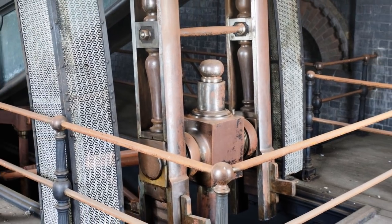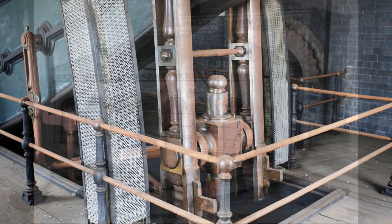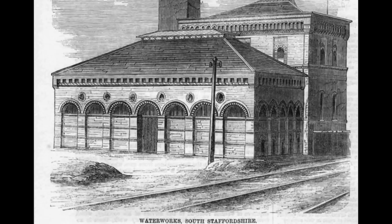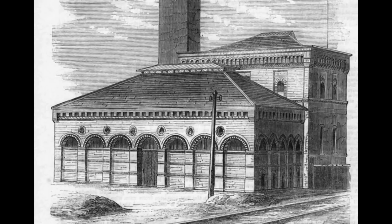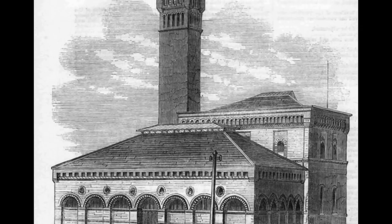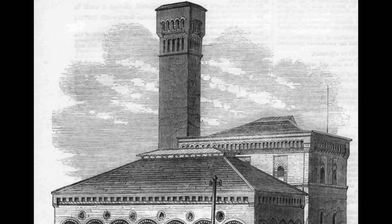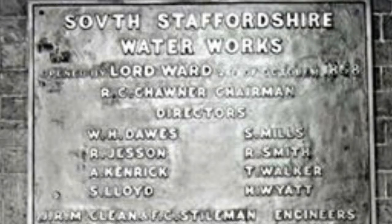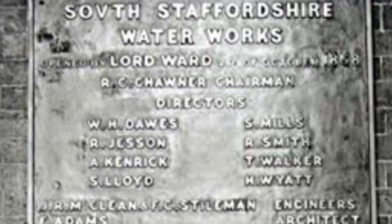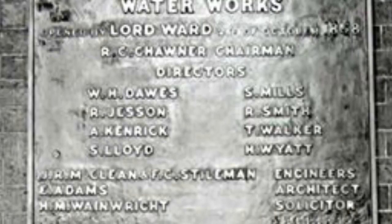This is Sandfields pumping station, part of a grand scheme to bring fresh water to people of the Black Country. With me is David Moore, postgraduate reader in public history and currently chairman of Lichfield Waterworks Trust, a group dedicated to saving the now-disused pumping station. We'll explore this fascinating building more in due course, but first, can we set the scene by describing the extent of water pollution being experienced by Black Country towns in general, and when it first became a problem with diseases like cholera?